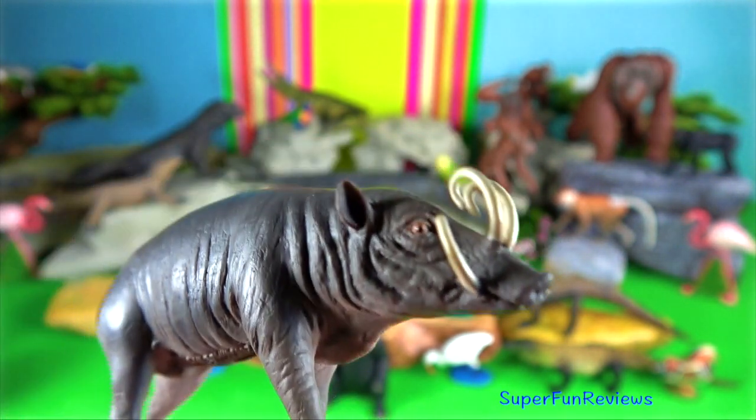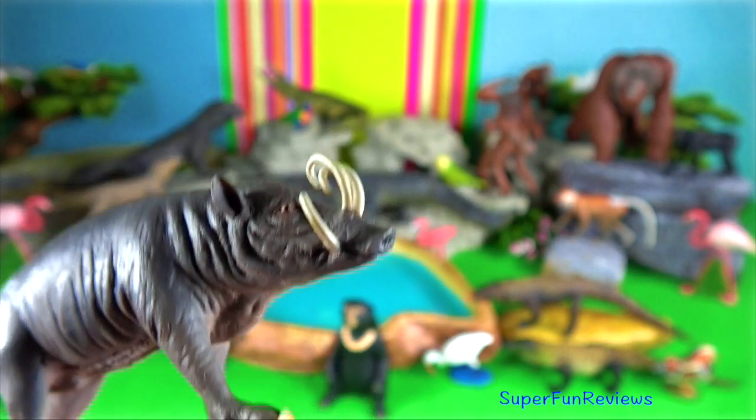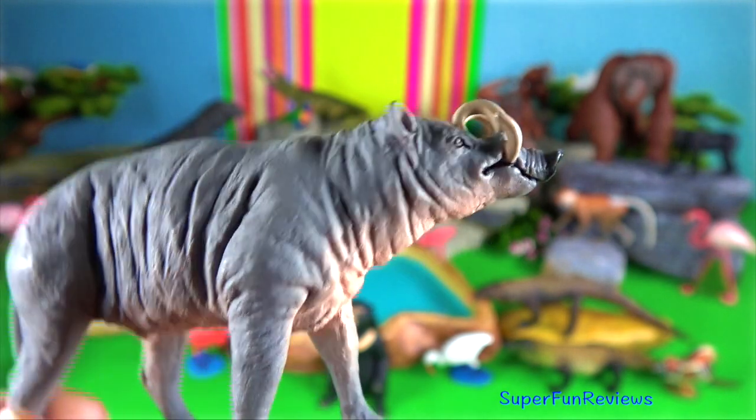Babirusa. The head and body grows to 1.1 meters, the tail 32 centimeters, and height at the shoulders for the male is 80 centimeters.